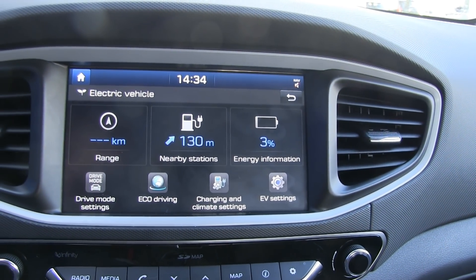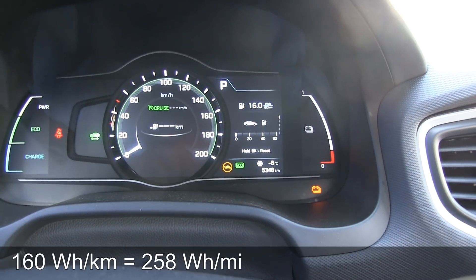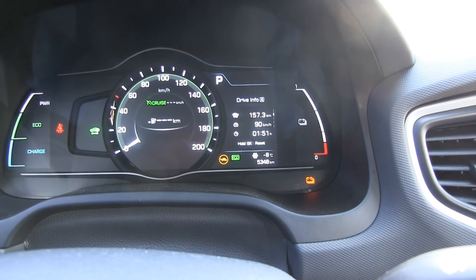Before we plug in: we spent 97% and have 3% left. Consumption was 160 Wh/km. We covered 157 kilometers. We could probably stretch it to 160 kilometers — 100 miles.